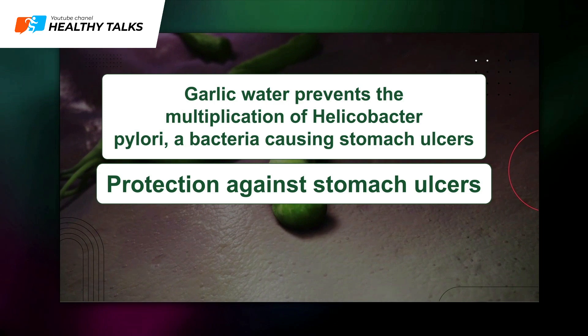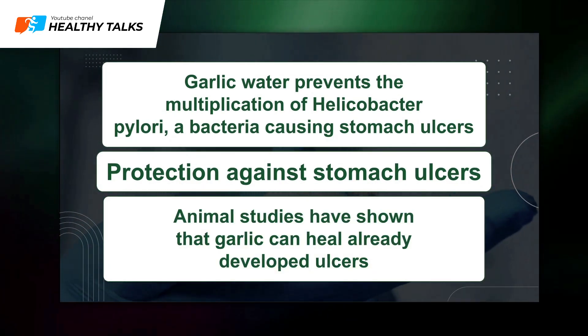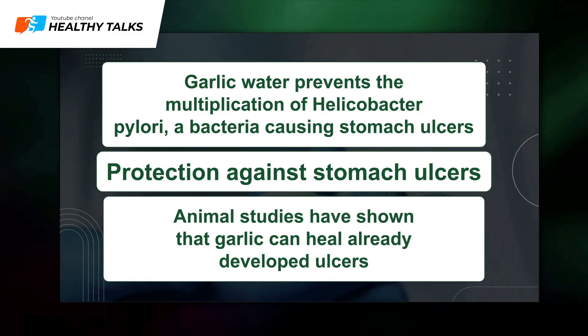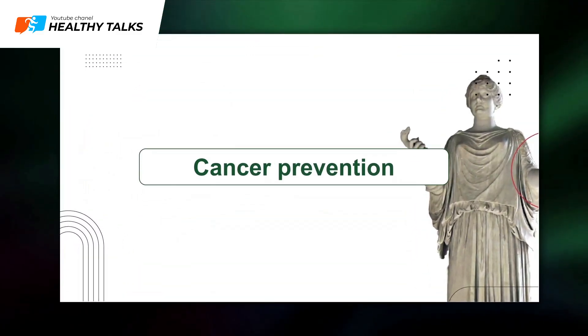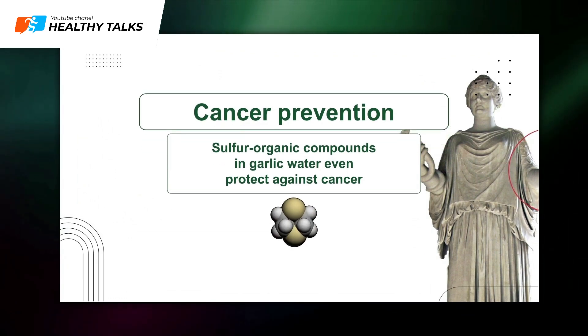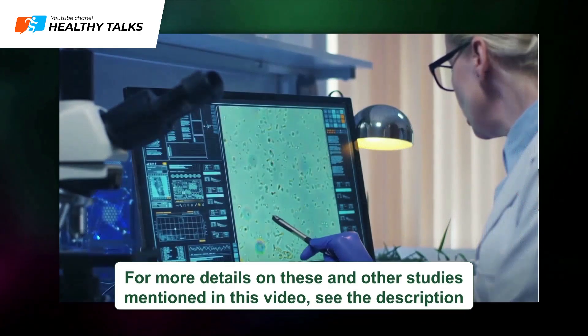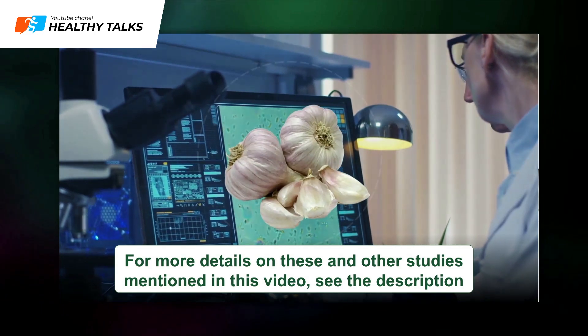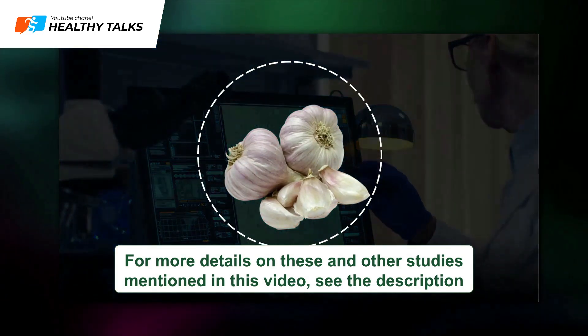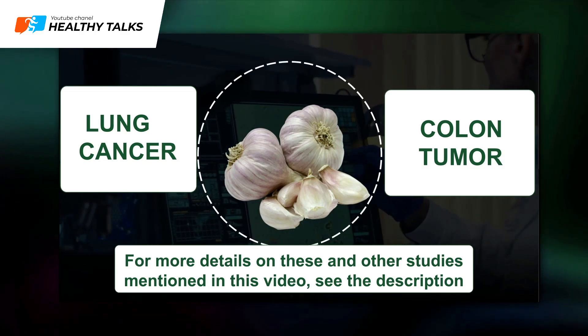Stomach ulcer protection: Regular consumption of garlic water prevents the proliferation of Helicobacter pylori, the bacteria causing stomach ulcers. Animal studies have shown that garlic can even heal existing ulcers. Cancer prevention: The sulfur organic compounds in garlic water even protect against cancer. To date, it's known that garlic can protect against lung cancer and colon tumors, and may be effective in treating some types of brain cancer.